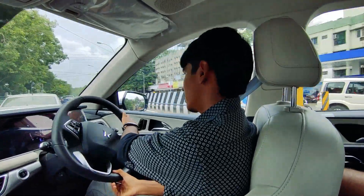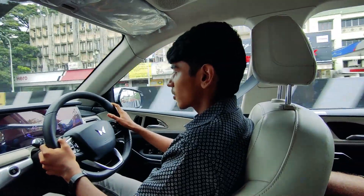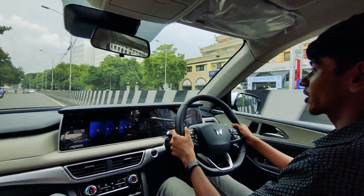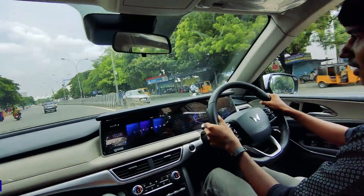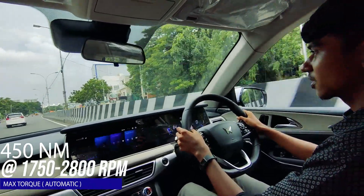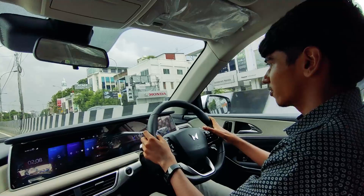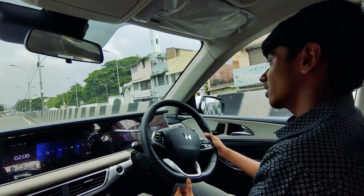Now we have a fair bit of road — put the foot down. That is 450 Nm of torque for you. But it doesn't feel as quick as the Superb, which has hardly 350 Nm.